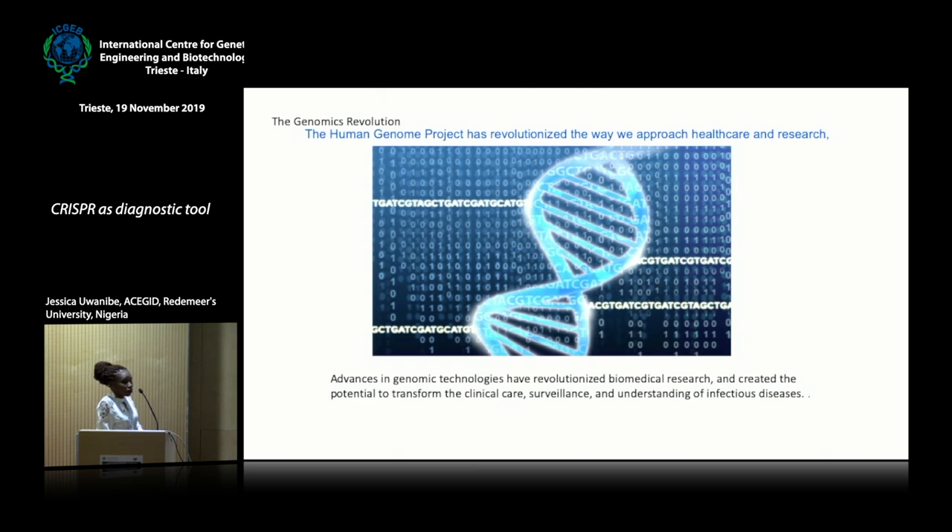We still see African researchers interested in genomic research leaving the continent for better opportunities. And even those that go out to study genomics, when they come back, they don't see a platform where they can practice genomic research. This raised a lot of concern among some African scientists, which actually gave birth to ACEGID.